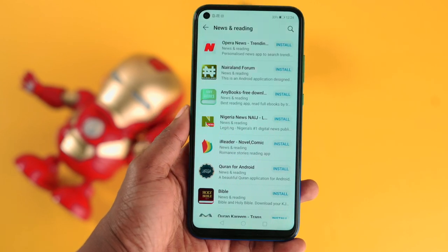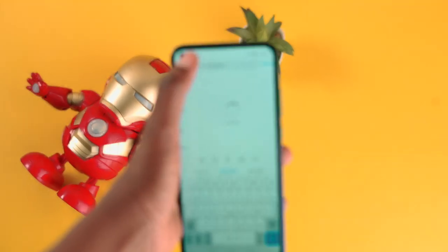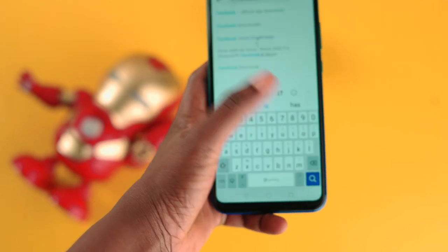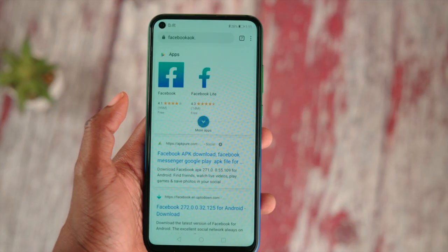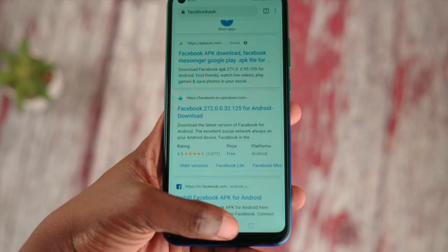Huawei has invested about 15 billion dollars into all of this, and right now the App Gallery has over 40,000 applications. You can find popular applications like Snapchat and TikTok, but certain apps are not there yet — for example, Instagram and Facebook are not available at the moment. That's not necessarily a problem because you can always install these from third-party platforms like APK Mirror or APK Todd.